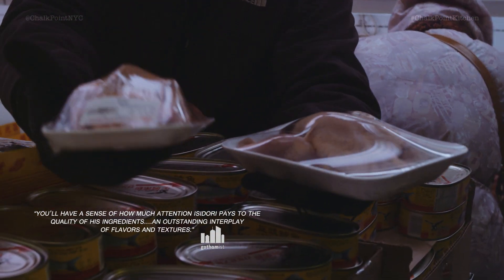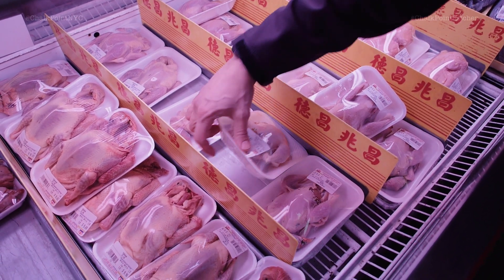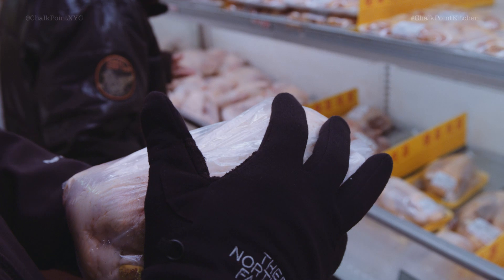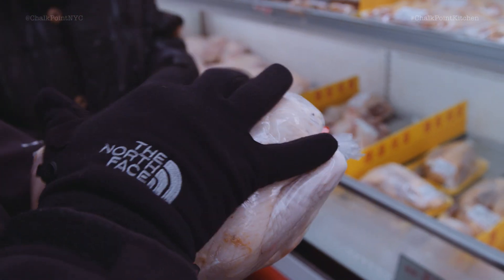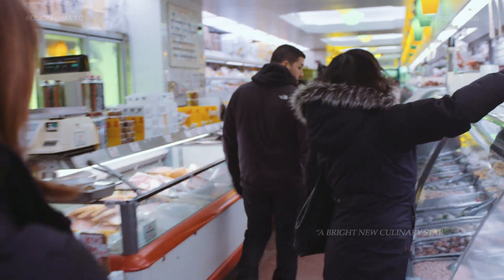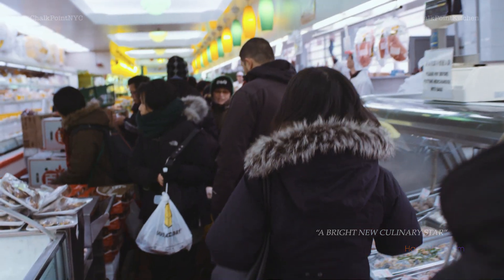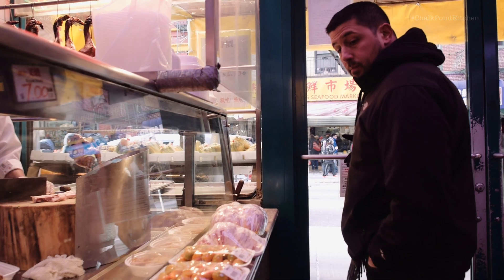A lot of these birds are raised locally between the Hudson Valley or, believe it or not, in some areas of Long Island City. The feet are on it, the head is on it, the wings are on it, so I get to use the whole bird. I take all those beautiful collagen-rich offcuts of the bird and make a beautiful stock. At the restaurant, I'll serve a beautiful roasted chicken leg with what I call a Chinatown-style au jus.